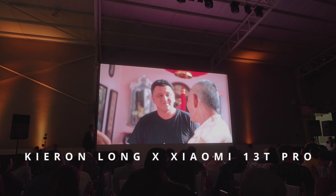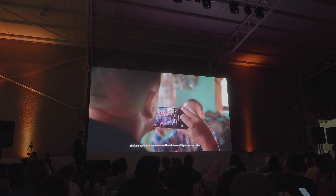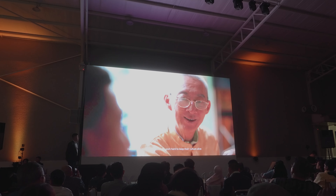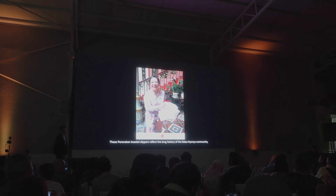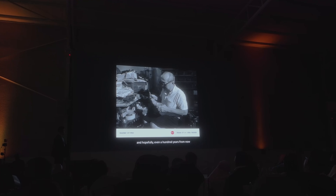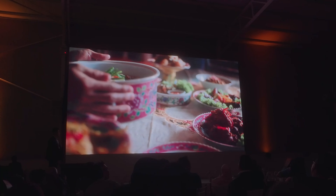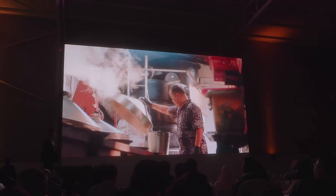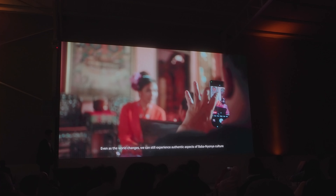When I step into a place like this, I am immediately fascinated. My imagination starts to wander, thinking about its long history and how Baba Nyonyas used to live. As traditions are slowly fading away in this modern world, I am deeply moved by people who work hard to keep their culture alive. These Peranakan beaded slippers reflect a lot of history in the Baba Nyonya community, born in the early 1920s. The methods to make them are still passed on even today, and hopefully even a hundred years from now. The Peranakan food is visually stimulating and delicious — behind every delightful dish, there is a touch of love and a reflection of culture. Even as the world changes, we can still experience authentic aspects of Baba Nyonya culture, which I hope my photographs convey.